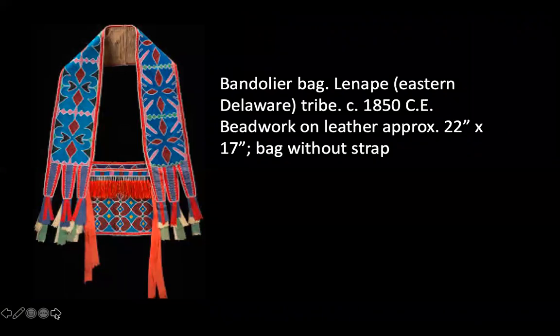This one is the bandolier bag from the Delaware people. It's beadwork on leather. This work originated from the Lenape tribe, which was part of a larger nation. Bags like this were symbols of prestige. The style was initially copied from the European settlers' cartridge bags — so this was inspired by military bags that they were seeing from Europeans. They were made by women to be used for men to wear, although in some clans they were worn by women. In others, they were worn by a woman in honor of a deceased male. They were sometimes used as gifts or trade items.